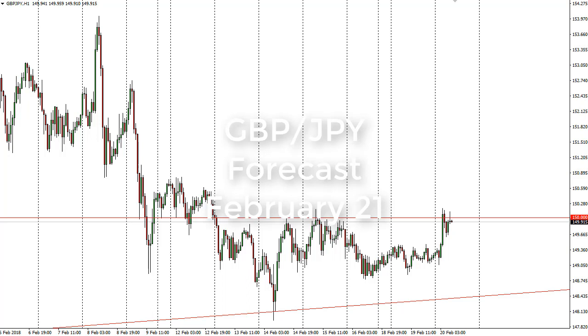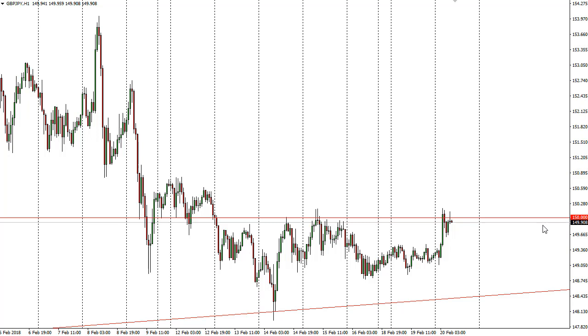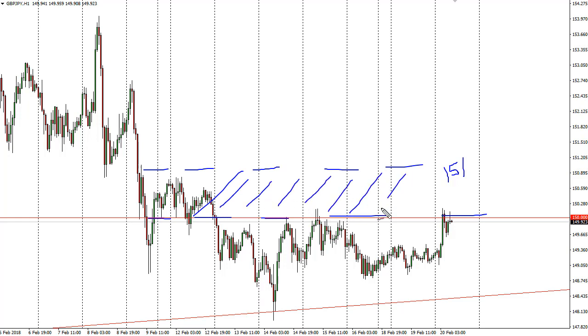From FX Empire, it's Christopher Lewis, and I'm looking at the British pound Japanese yen pair for the upcoming 21st. On the 20th you can see that we rallied a bit right into 150, and the 151 level above is resistance. The market at this point shows a significant amount of noise here.